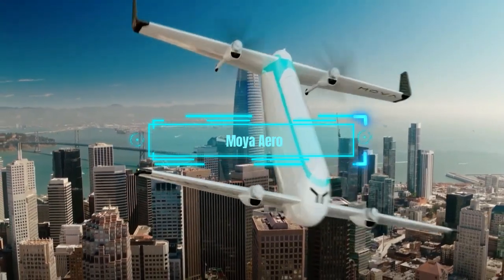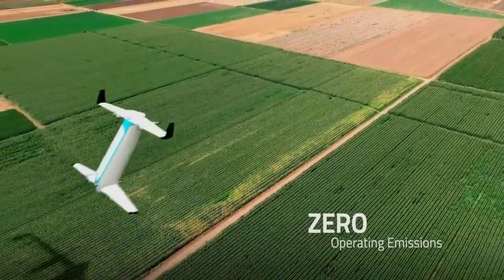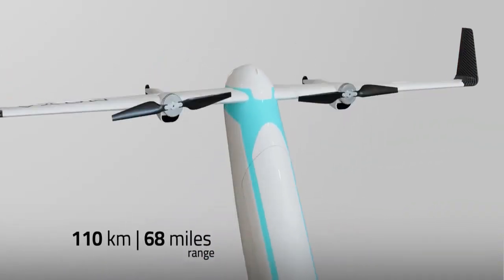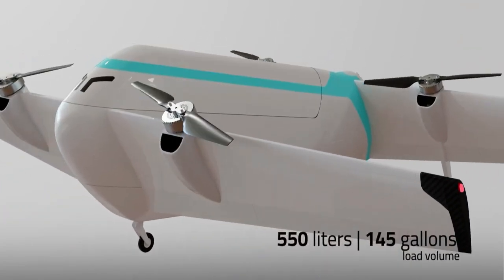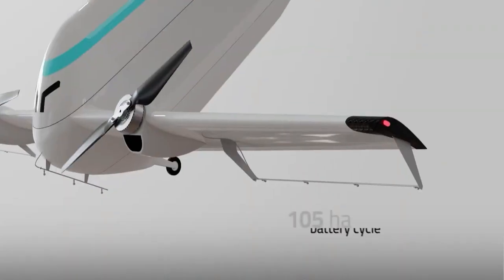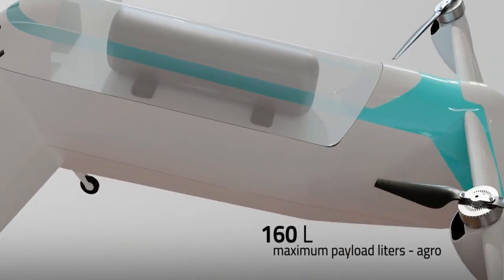3. Moya Arrow. Prepare to be amazed by this drone — not just a flying machine, but a game-changer in the sky. It can fly by itself and handle various tasks in logistics and agriculture. Whether it's delivering heavy loads or spraying large fields, this drone can do it faster and better than its rivals.